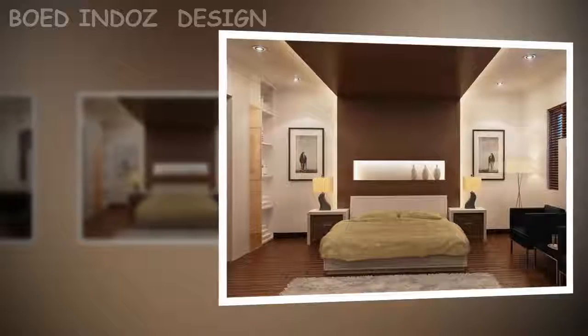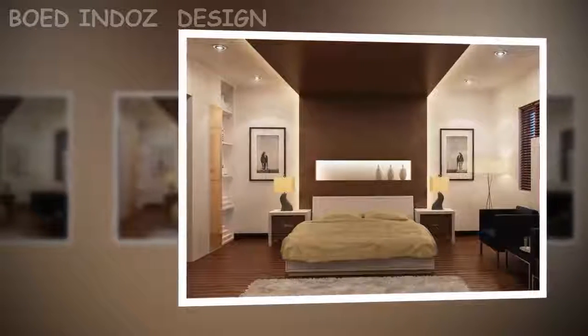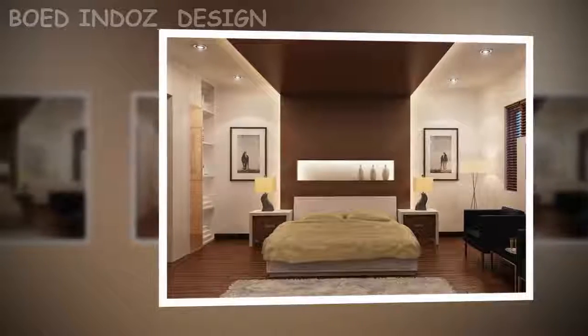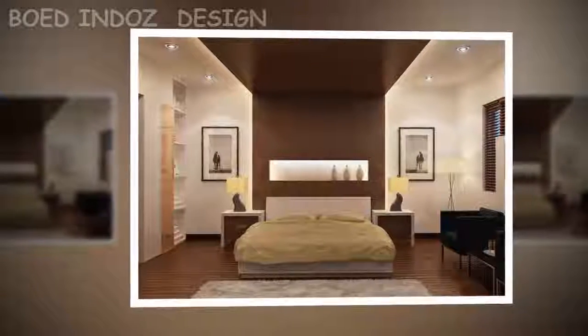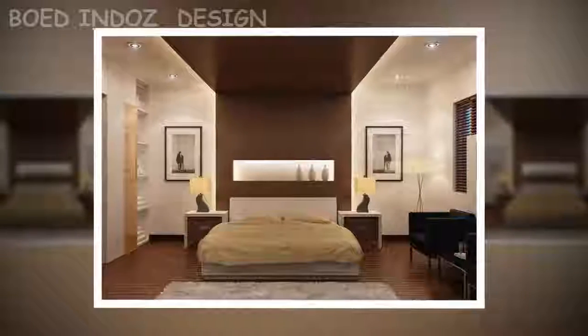How to make a bedroom look bigger? There are decoration techniques for your room or bedroom to look bigger — some only deceive the eye and others change the room's perspective. Taking emphasis on mirrors, windows, and painting is the simplest technique.